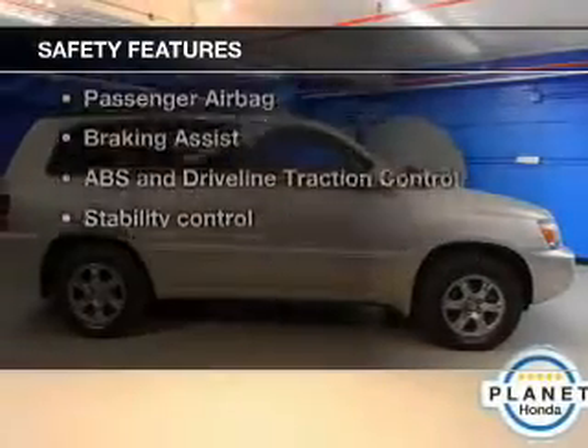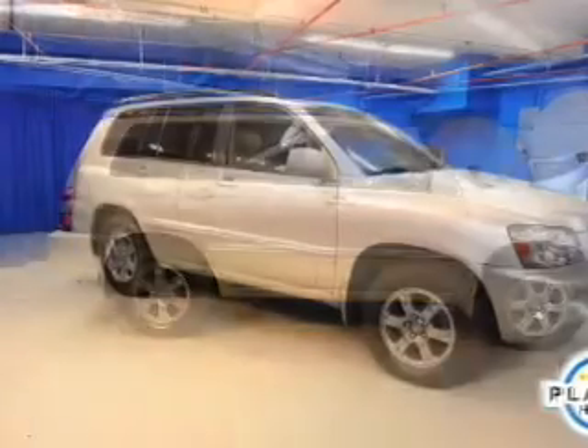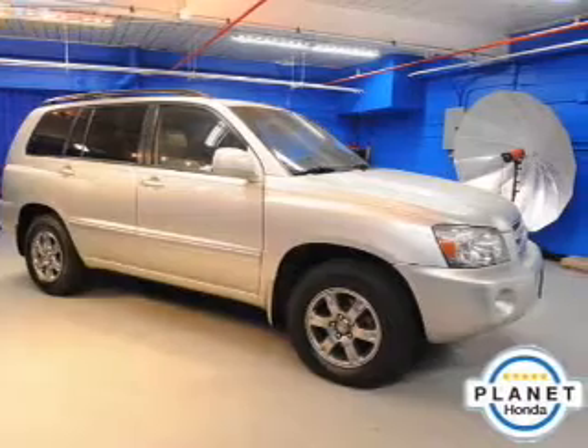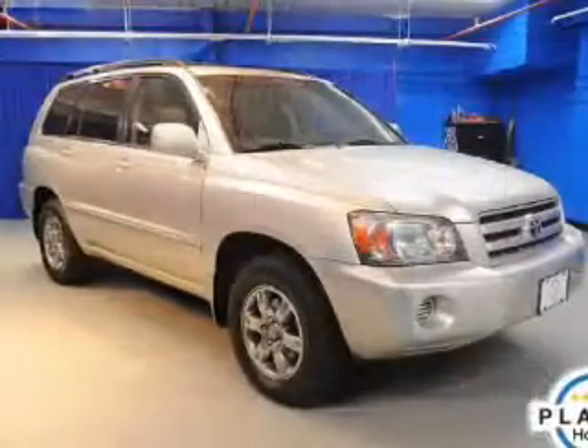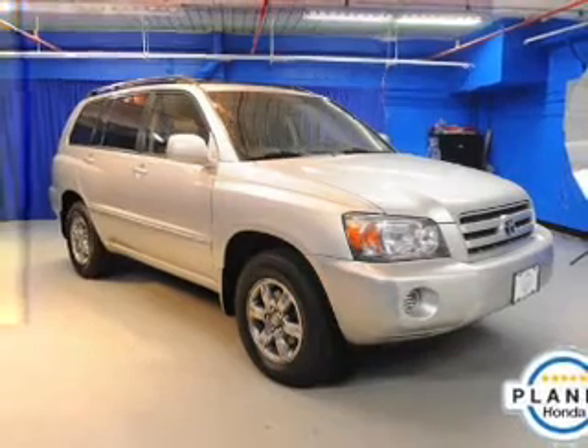And for your peace of mind, the following safety equipment is included: front ventilated disc brakes, passenger airbag, traction control, stability control, low tire pressure warning, and independent suspension. Our website offers more information on all of our vehicles. Call us today to start test driving.